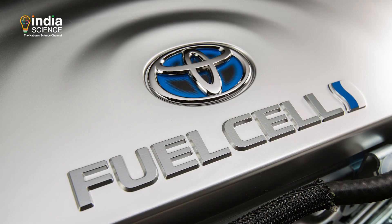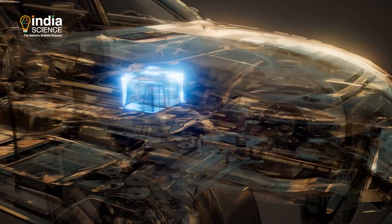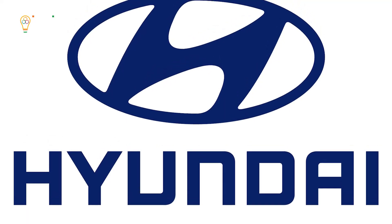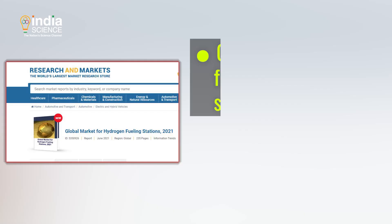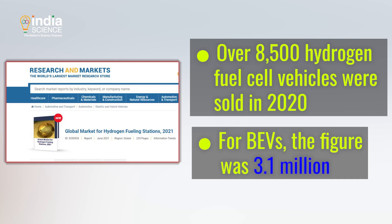Hydrogen cars from Toyota, Honda and Hyundai are already on the market. However, BEVs have the upper hand in terms of popularity. Tesla, Tata, Nexen and Hyundai are some of the famous players in the market. Over 8,500 hydrogen fuel cell vehicles were sold in 2020, while for BEVs the figure was 3.1 million.